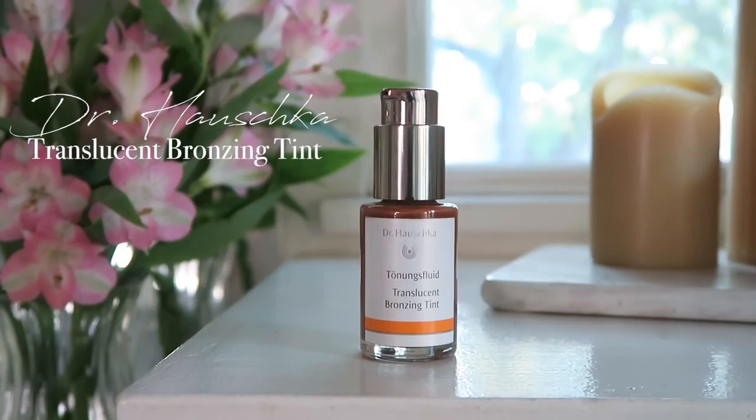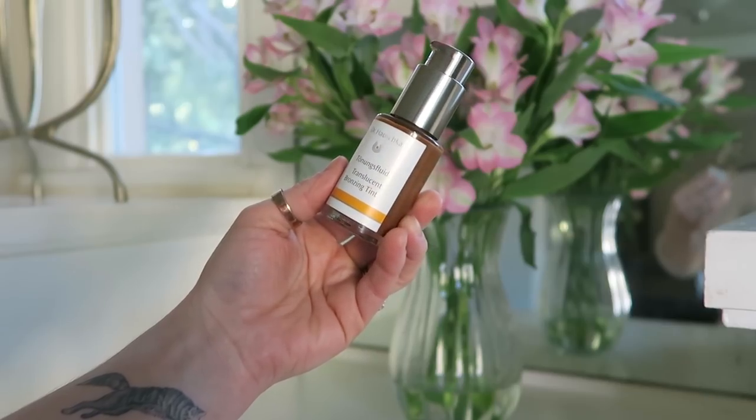This is the Dr. Hauschka Translucent Bronzing Tint. It isn't particularly a new product, but I got it as a stocking stuffer for Christmas last year and have used it almost daily. It's a really great multi-use product - it's a bronzing tint, so you can use it all over as a tint, just as a bronzer, or for mixing in and warming up foundations. I like to use it underneath foundation to do a pre-contour. You can use it on top and touch up later if you want to add warmth without taking all your makeup off. It's a fantastic product and you get so much product in here.